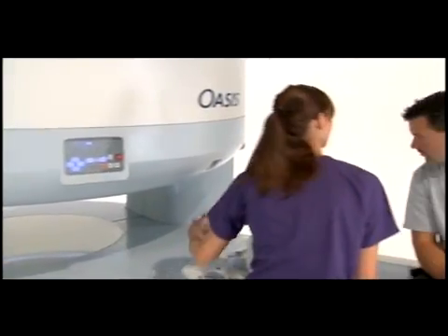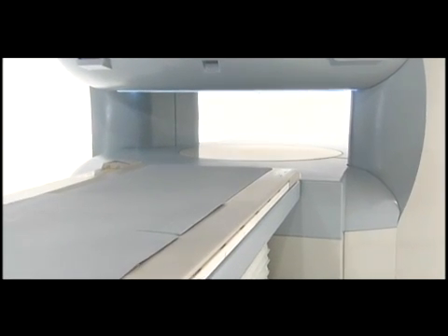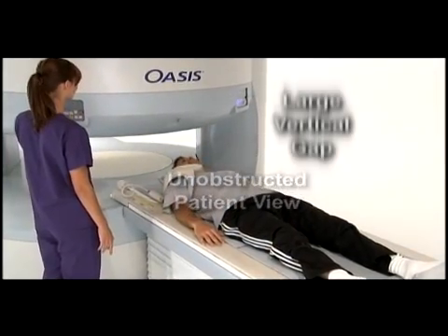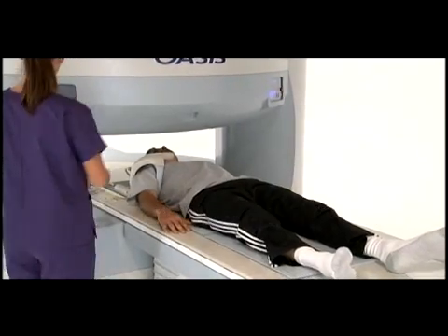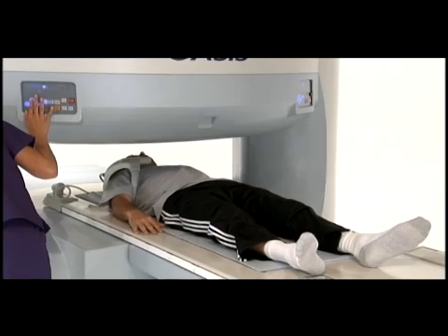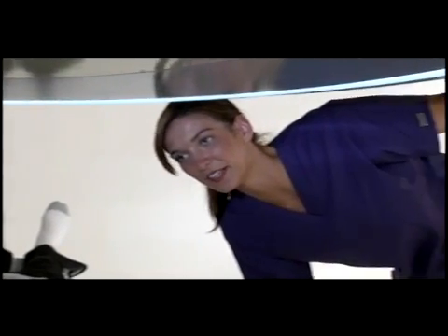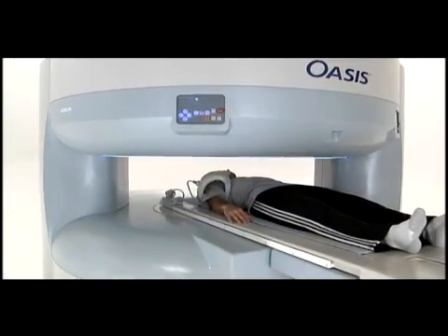Oasis is inviting and reassuring for the patient. Oasis reflects Hitachi's exclusive and extensive experience in the design of patient-centric MRI systems. The unobstructed patient view, large vertical gap, asymmetric table alignment, and high-capacity table provide the most comfortable scanning environment. The unobstructed view assures Oasis patients experience true comfort.